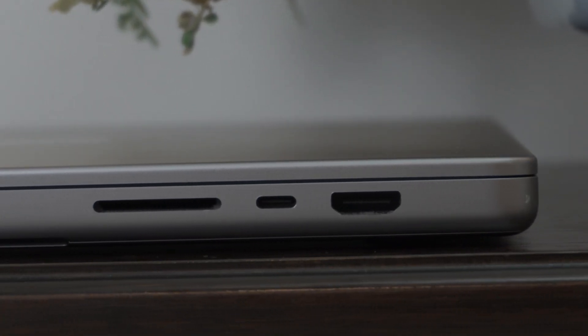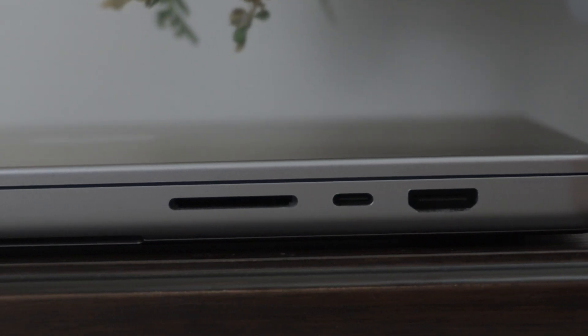On the right, there's an HDMI 2.1 port, another Thunderbolt 4 port, and an SD card slot. Most of the time I just use MagSafe for charging and Thunderbolt for connecting a monitor or accessories. But there have been more than a few times where having built-in HDMI and an SD card slot have come in super clutch. That said, this design does come with a pretty big trade-off.